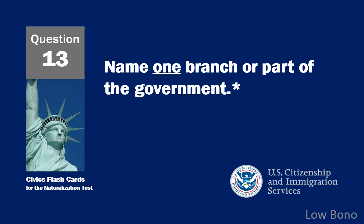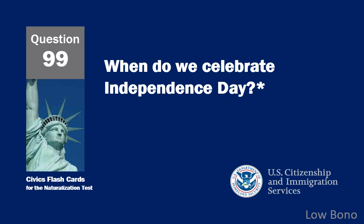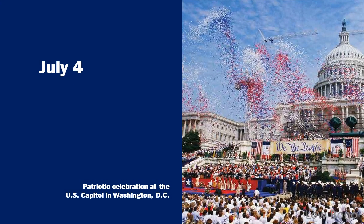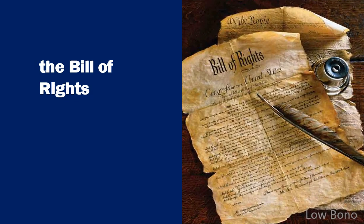Name one branch or part of the government. Congress. When do we celebrate Independence Day? July 4th. What do we call the first ten amendments to the Constitution? The Bill of Rights.